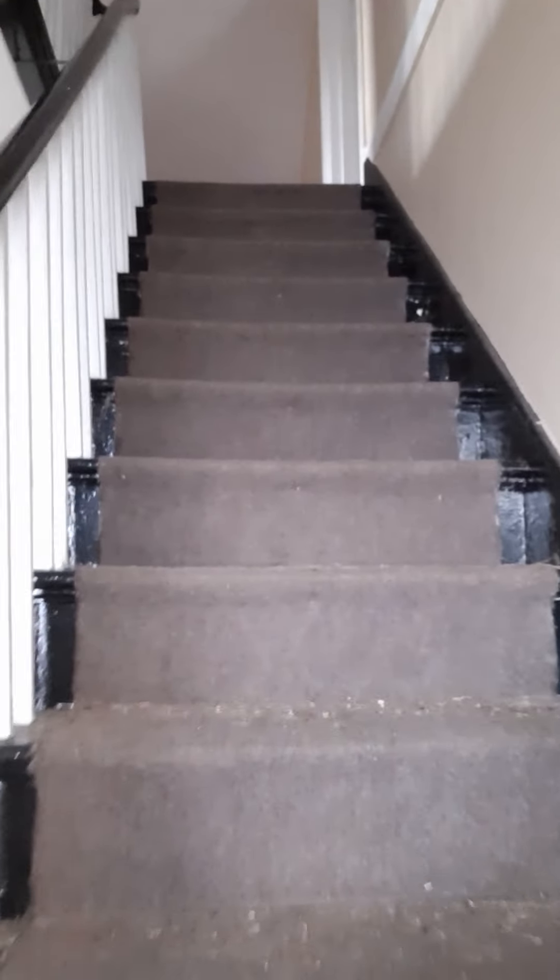We'll take it upstairs. All this dirt on the stairs from the last tenant — she raised a rabbit up here.